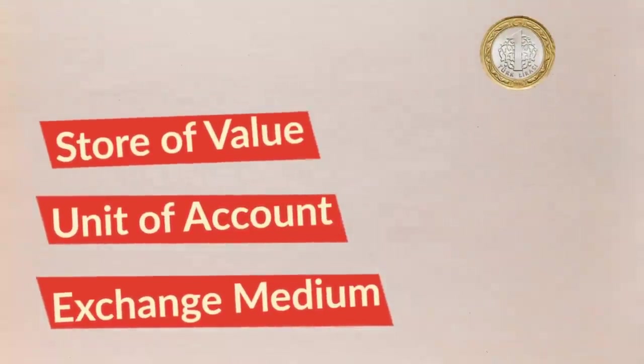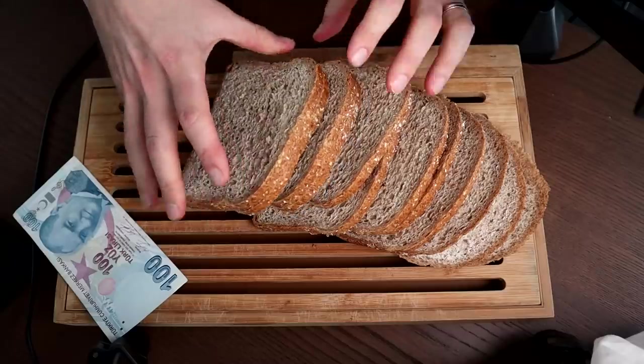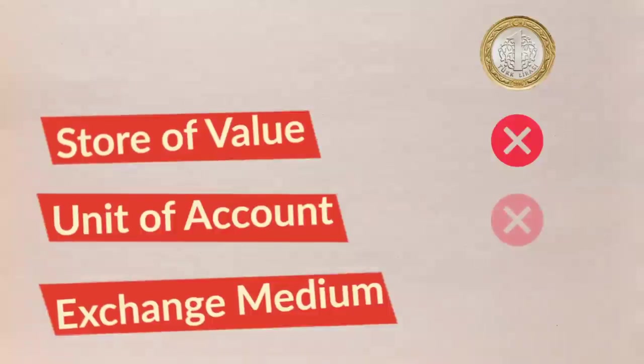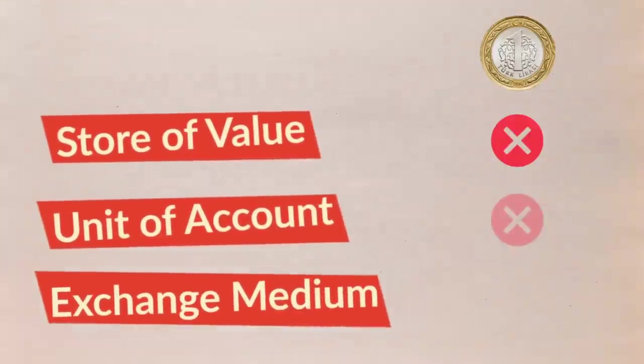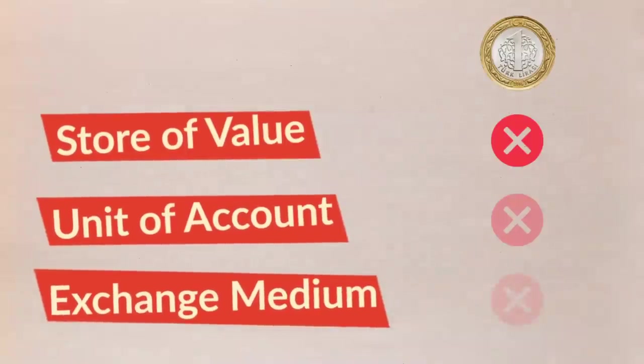Is the Lira a stable store of value? Clearly it's not. Can you reliably use it as a unit of account — for example, to account for what 25 slices of bread are worth? Given that Turkish inflation is estimated to hit a whopping 70% this year, it's less and less the case. And at that rate, we're even getting to a point where using the Lira as a medium of exchange is getting less and less attractive.